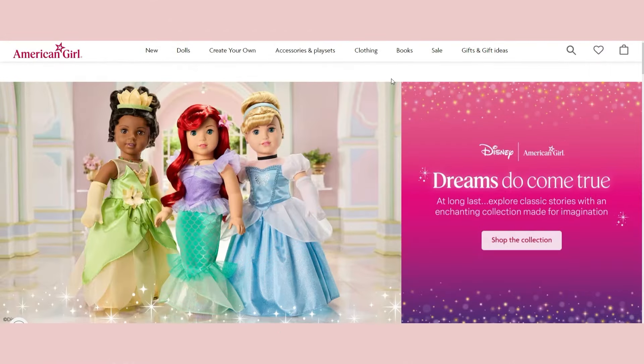Hello everyone and welcome back to my doll collecting channel. Today I have one of my favorite types of videos to film — a reaction to the American Girl new releases. Today we have such an exciting one: the new Disney American Girl collab.